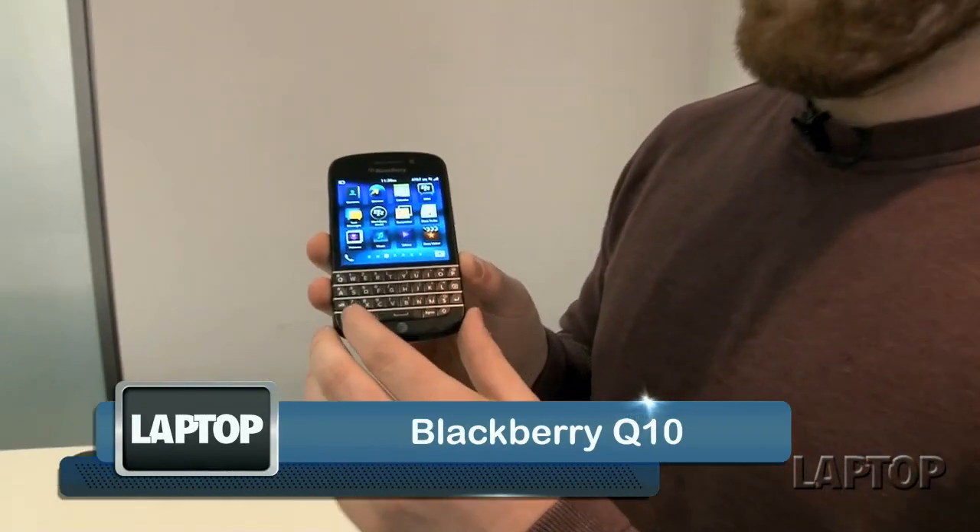The handset that BlackBerry fanatics have been clamoring for is finally here. This is the BlackBerry Q10, and this is the first BlackBerry 10 smartphone with its own physical keyboard.